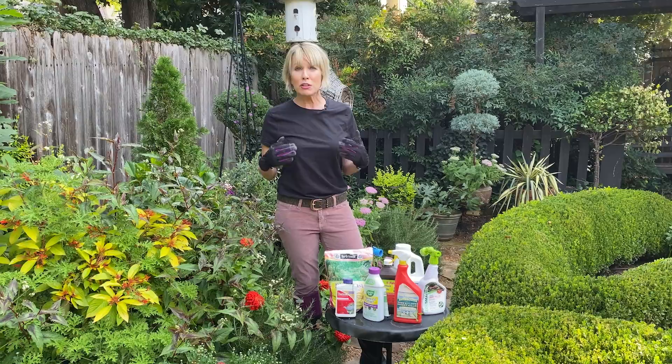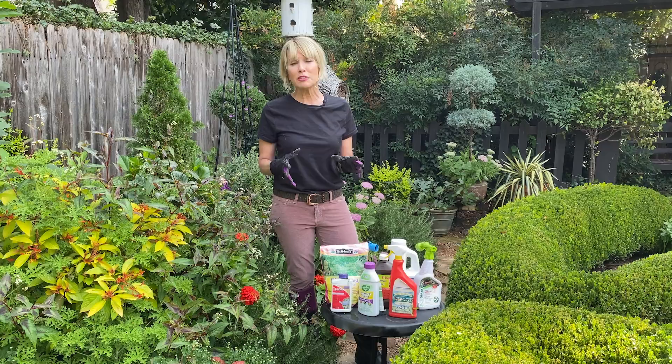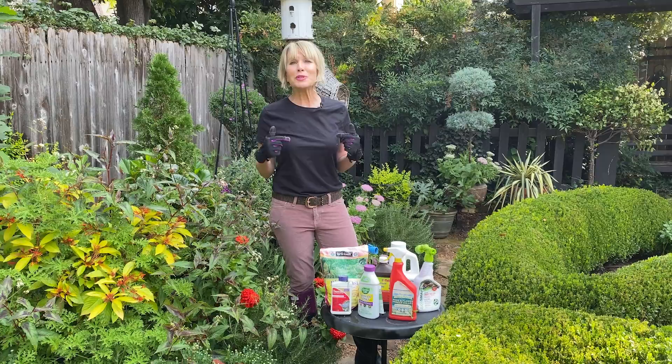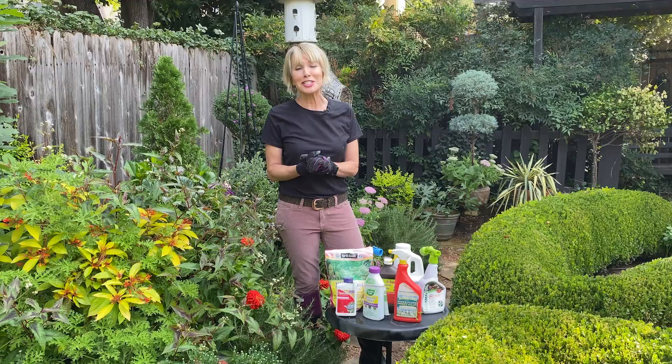I also want to be really careful because right now is when swallowtail butterflies and monarchs are traveling through, lots of pollinators, and I want to be very mindful of them. So right now I try to be as targeted as possible, addressing what issues I have but very selectively — not just a broad swath of insecticidal soap across the entire garden.